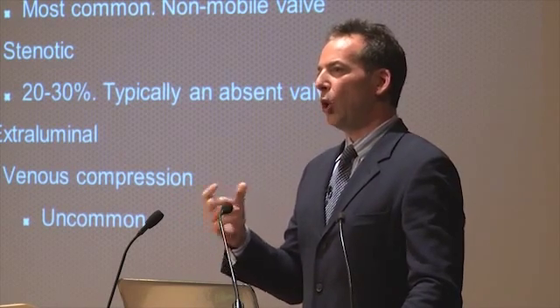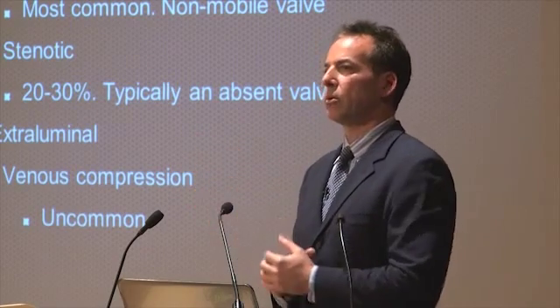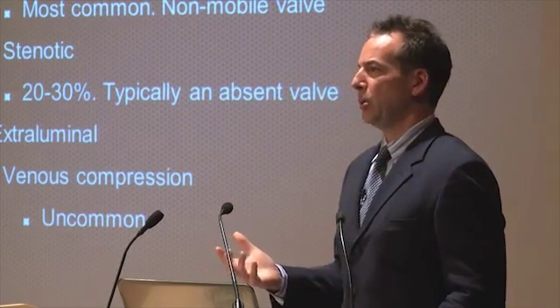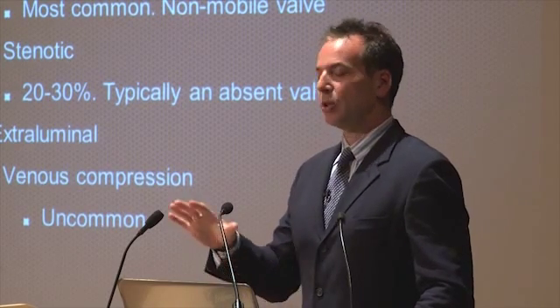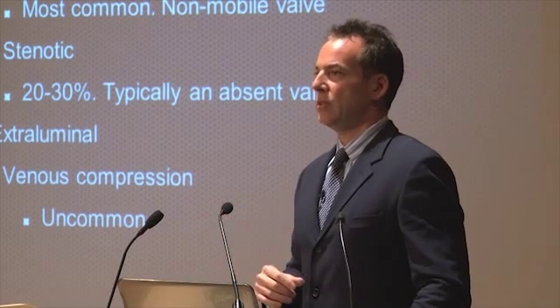With that, it also has increased resistance — it's funneling the flow through a smaller diameter. That involves venous angioplasty, and that's not nearly as good a treatment in terms of its durability — not effectiveness — relative to the valvular treatment.